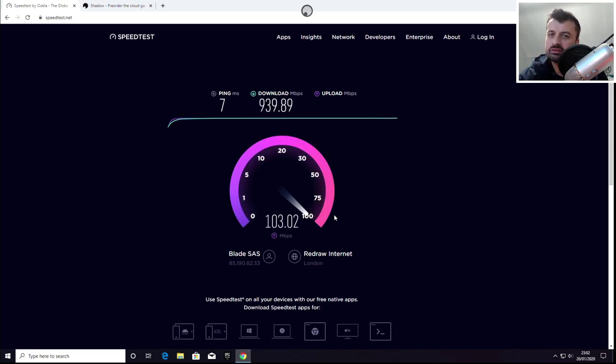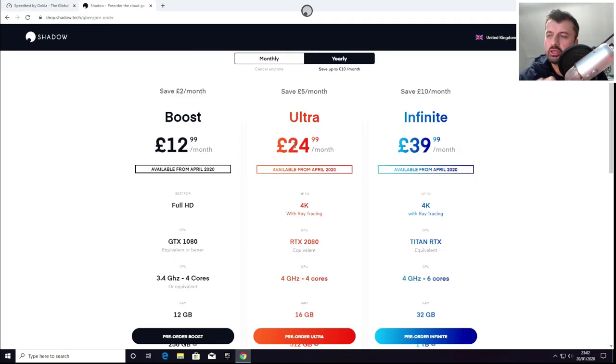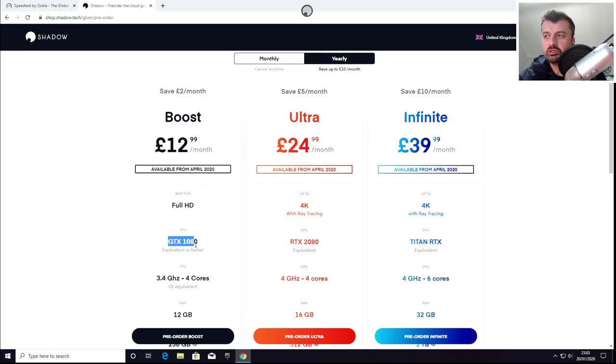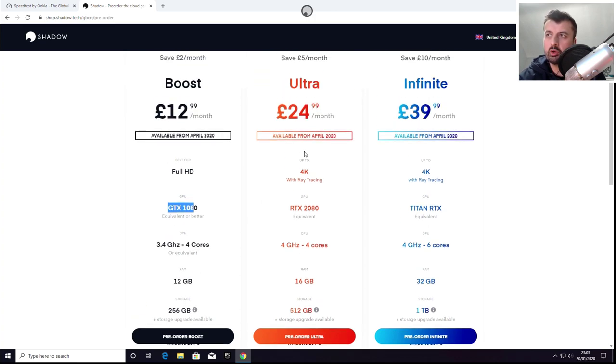If that sounds interesting, let me show you the prices. For just $12.99 a month you get access to your own dedicated Windows 10 machine with a GTX 1080, a full core CPU, 12 gigs of RAM, and 256 gigs of SSD storage. If you want to take it further, you can pay 24 pounds for the RTX 2080, or 39 pounds a month for the Titan RTX if you're a serious gamer.